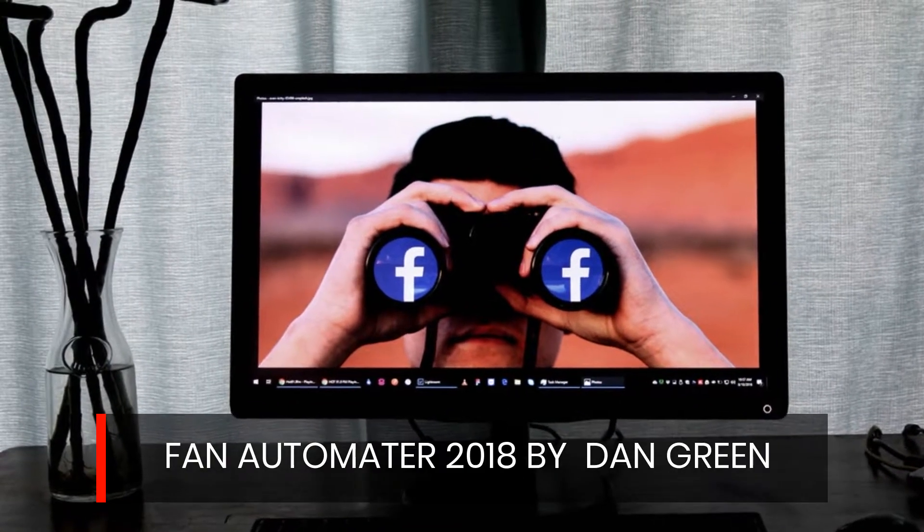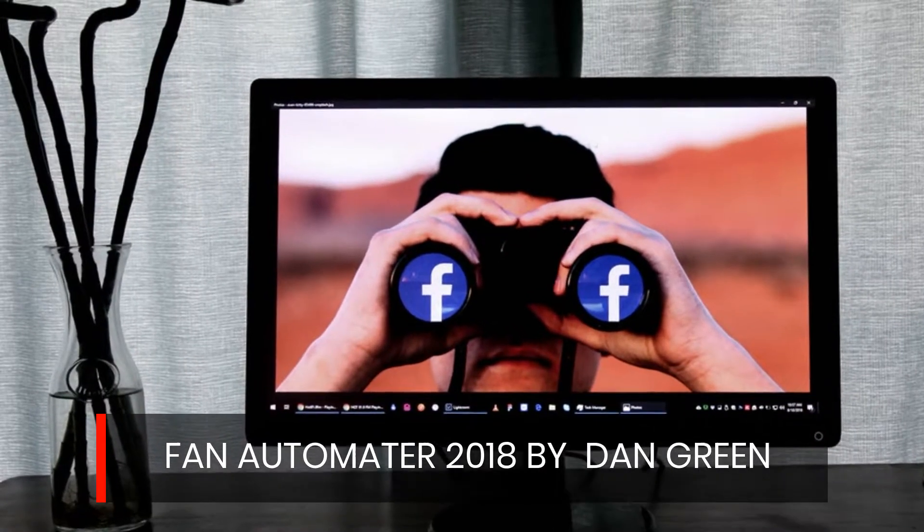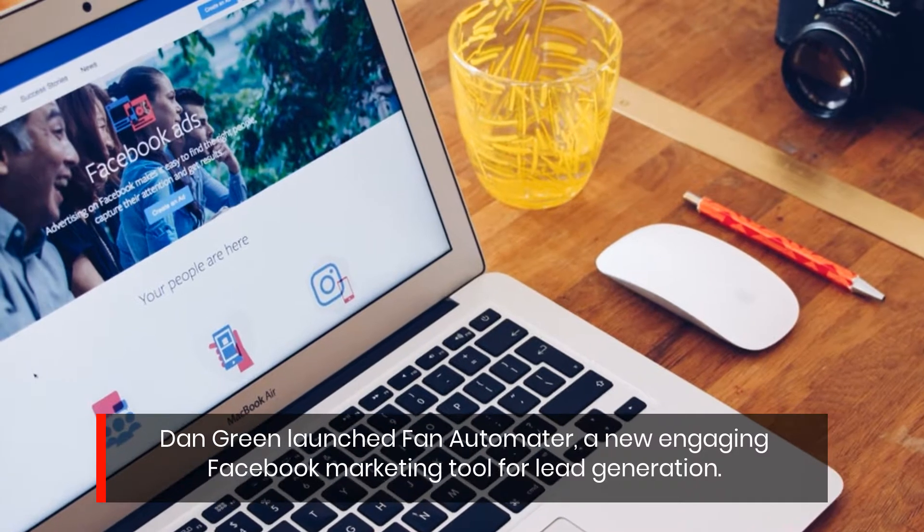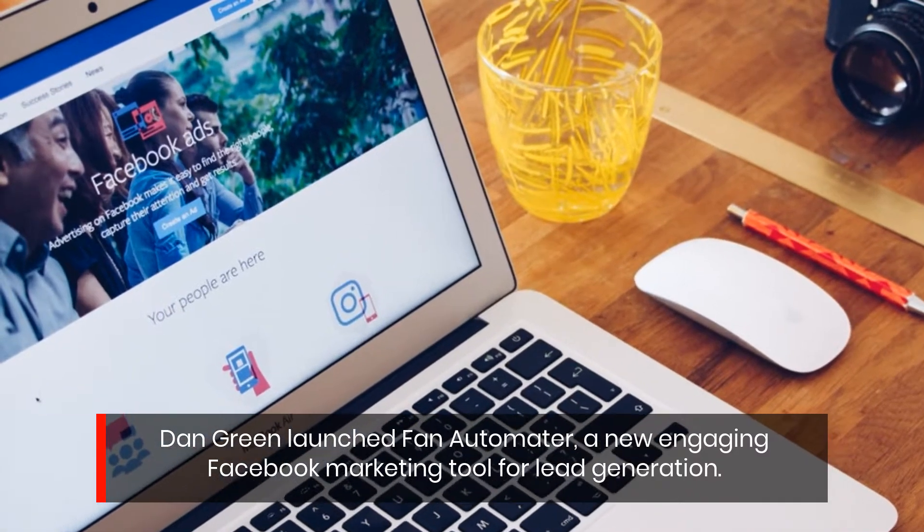Fan Automator 2018 by Dan Green. Dan Green launched Fan Automator, a new engaging Facebook marketing tool for lead generation.